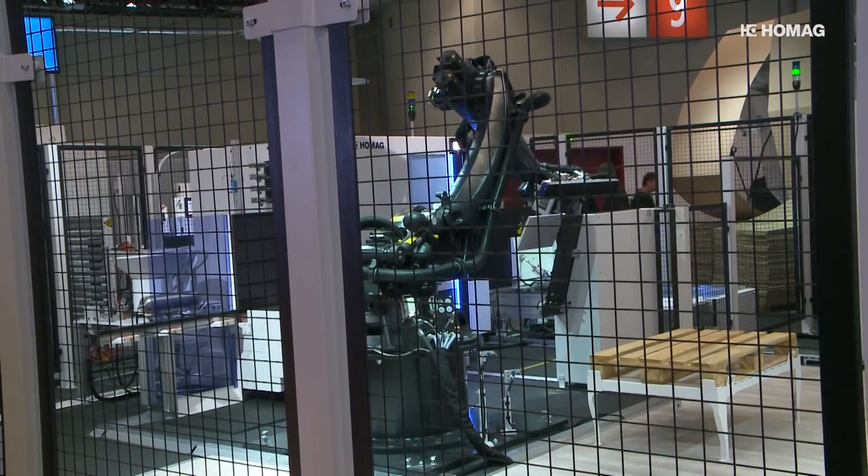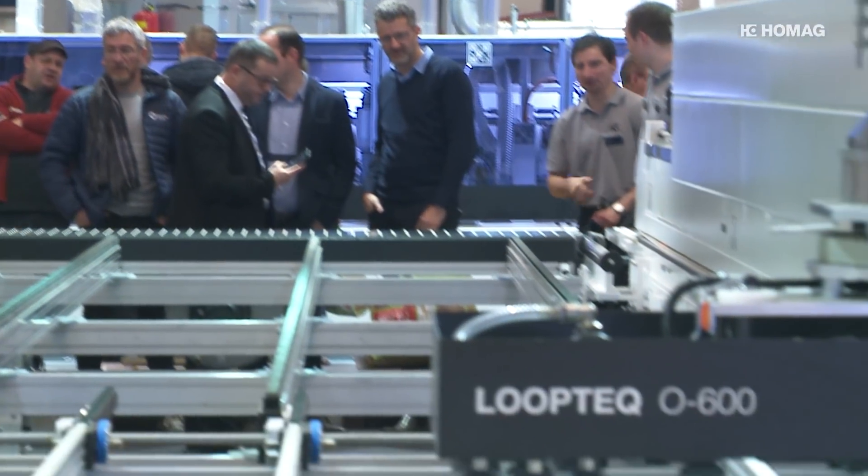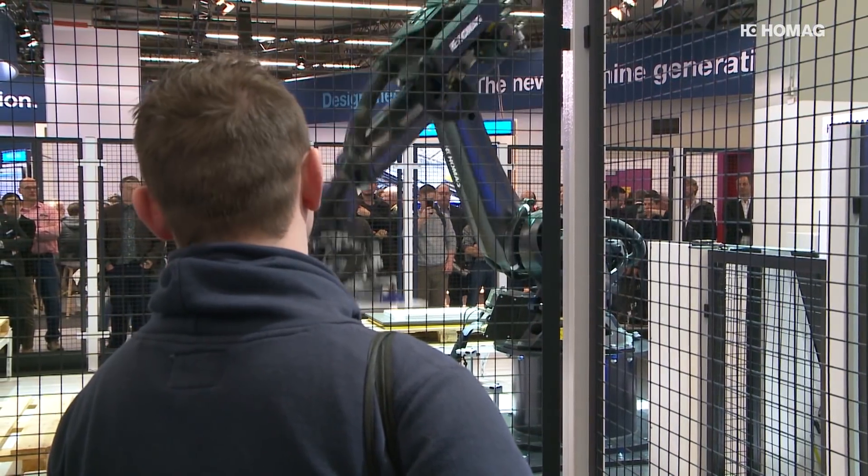The autonomous cell can demonstrate its flexibility both in industry and in the woodworking trade. IT knowledge is not necessary thanks to the simple operation. We know the needs of operators and companies, and we have simplified the entire user interface of these machines so that it corresponds exactly to the knowledge that individual employees have. And if something should happen, we still have our 24/7 remote service available, and our specialists from the service centers can solve issues very quickly.